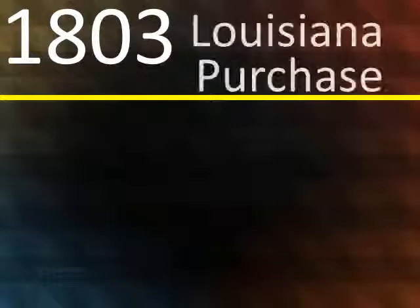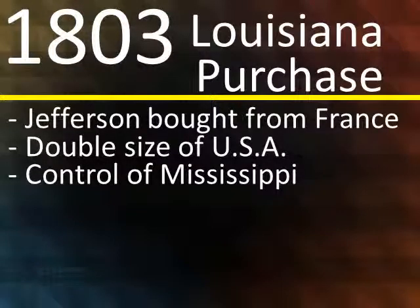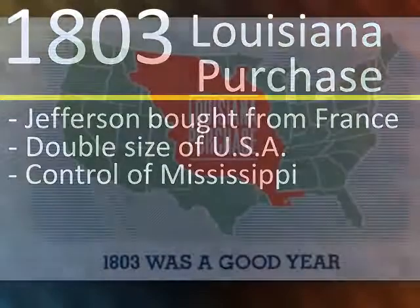In 1803, Thomas Jefferson bought the Louisiana Purchase from France. It doubled the size of the United States and gave us control of the Mississippi River.